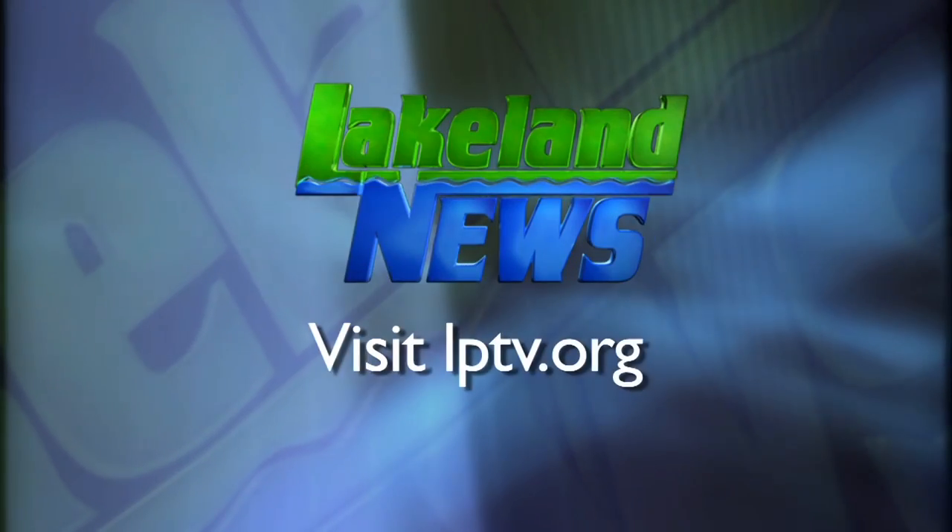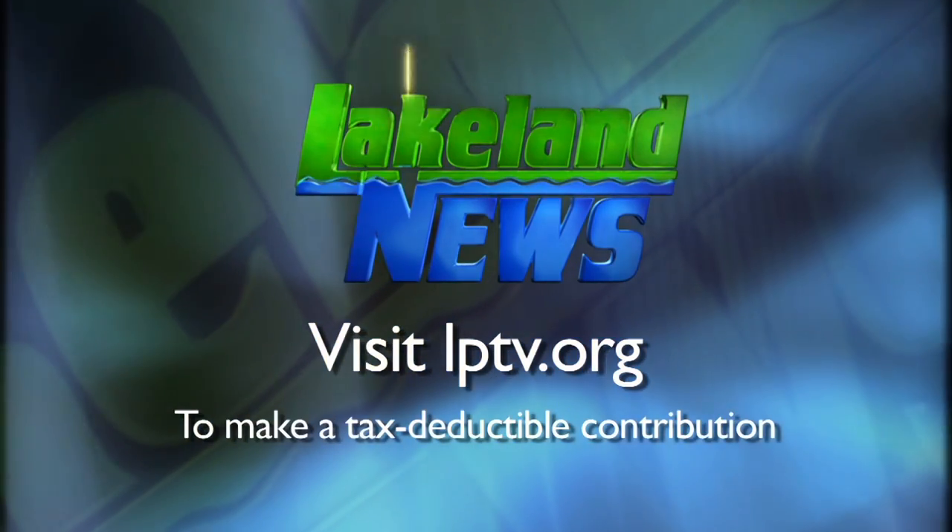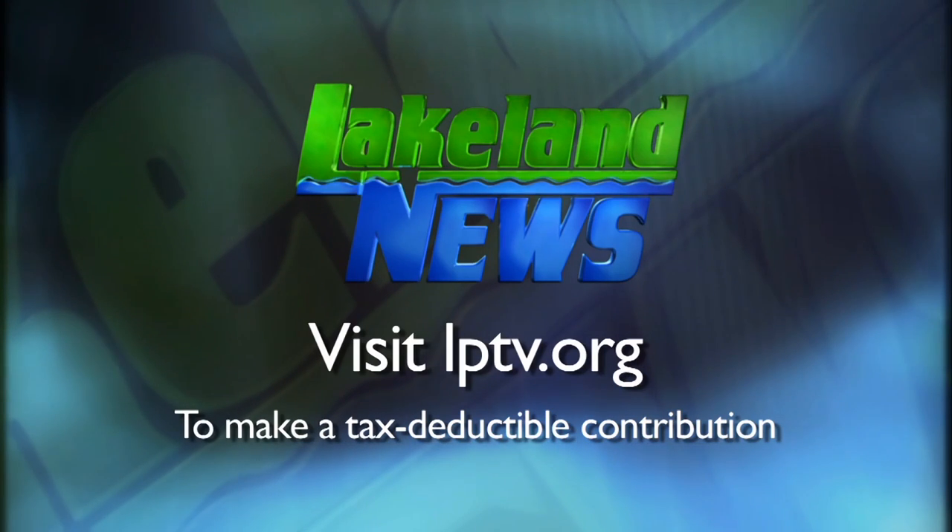Four of the 20 artists featured in the walk are from the Bemidji area. If you've enjoyed this segment of Lakeland News, please consider making a tax-deductible contribution to Lakeland Public Television.